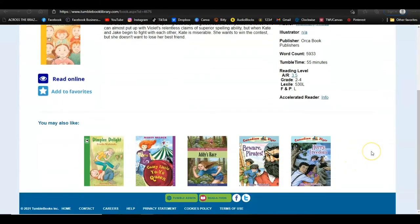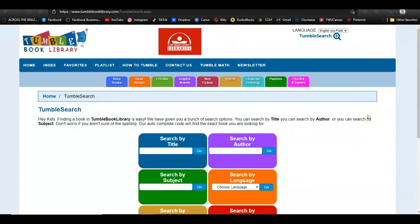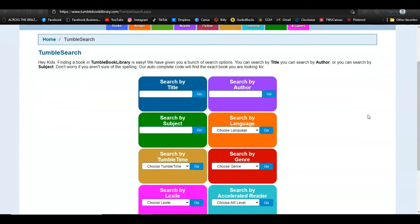They also give you a list of read-alongs along the bottom. If you're looking for a specific book, Tumble Books offers a robust searching option. Just click Tumble Search along the top of the screen.